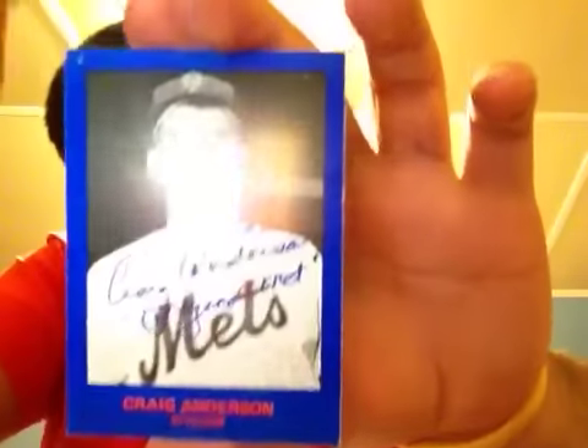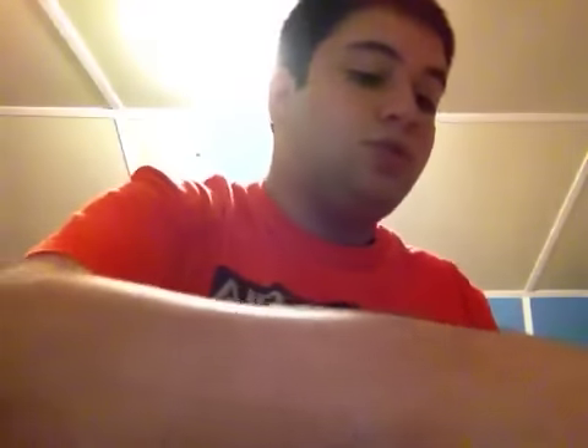Retired players for my 62 Mets set — this is Craig Anderson. He inscribed it with number 20 and 'original Mets.' Really nice. C.J. Wilson came out of Los Angeles, California, and Anderson came out of Gainesville, Florida.